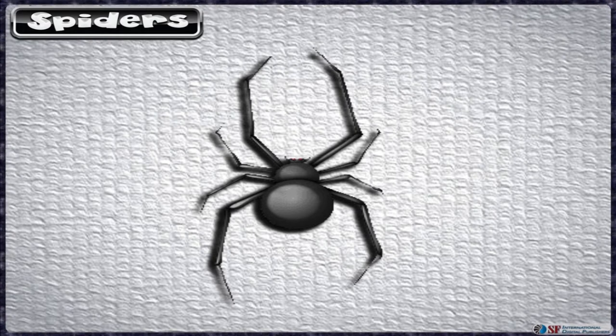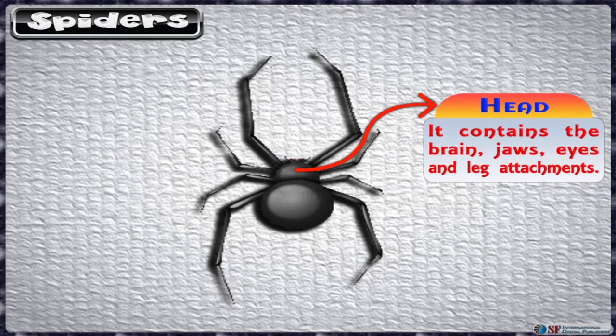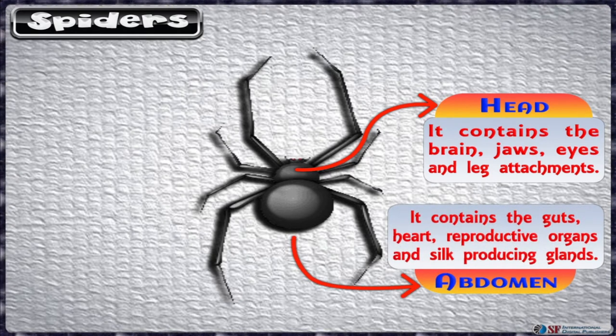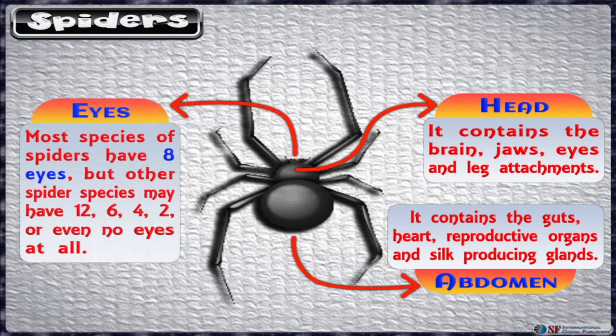All spider species share two common body parts: a head region which contains the brain, jaws, eyes, and leg attachments, and an abdomen which contains the guts, heart, reproductive organs, and silk-producing glands.